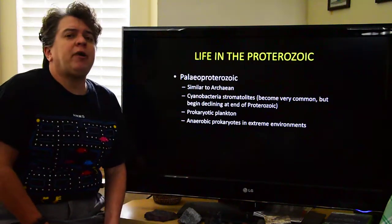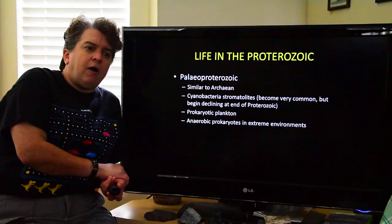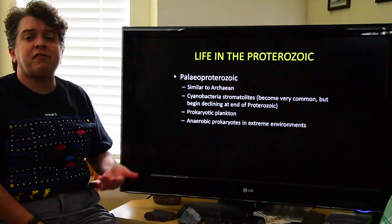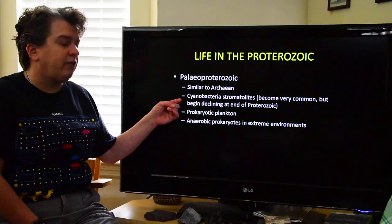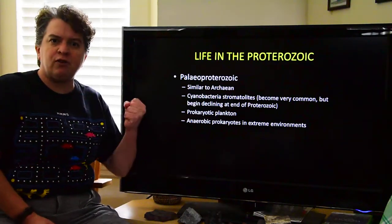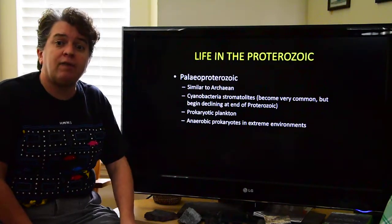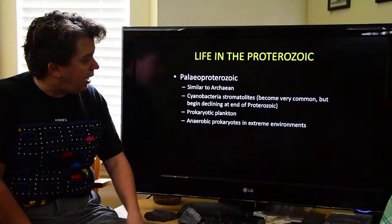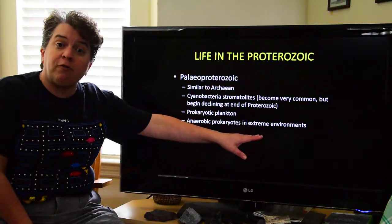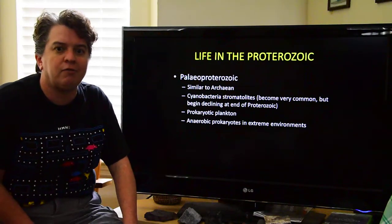What about life? So far we've been talking about the physical world of the Paleo-, Meso-, and Neo-Proterozoic. Life undergoes some interesting changes in these time periods. In the Paleo-Proterozoic, life is very similar to the Archean — we have lots and lots of cyanobacteria creating those nice stromatolites, so we're still in the age when stromatolites ruled the Earth. But at the end of the Proterozoic, they start declining. We also have a lot of prokaryotic plankton, and of course extremophiles hanging out in hot springs, deep ocean areas, and rocks.